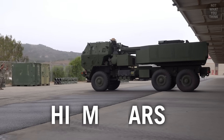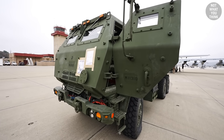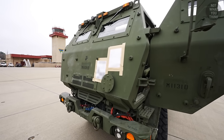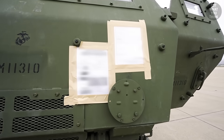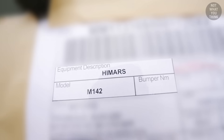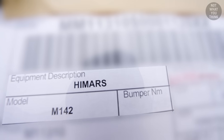The H in HIMARS stands for high mobility. But I had no idea the military needs shipping labels when air transporting a HIMARS. They use the label for tracking, and we had to blur some of the details for operational security, because we don't want to upset the ARS in HIMARS, which stands for Artillery Rocket System.